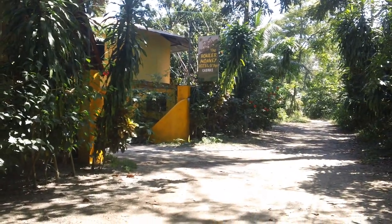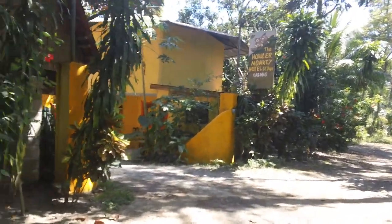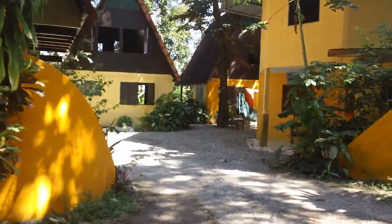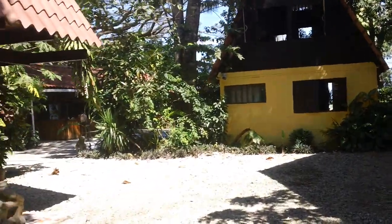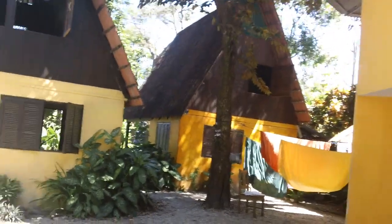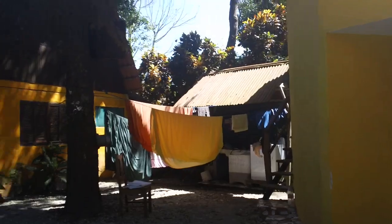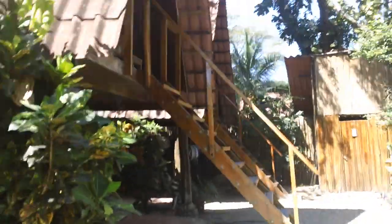I'm going to take you on a tour of the Howler Monkey Hotel. This is where we are staying until about the 20th, when we venture off to another part of Costa Rica. This is the entrance where you get your stuff, and on the other side are the cabinas — that's what they call them here. That's the laundry area; I did post a picture of that washing machine, it's pretty funny. Beautiful cabins!